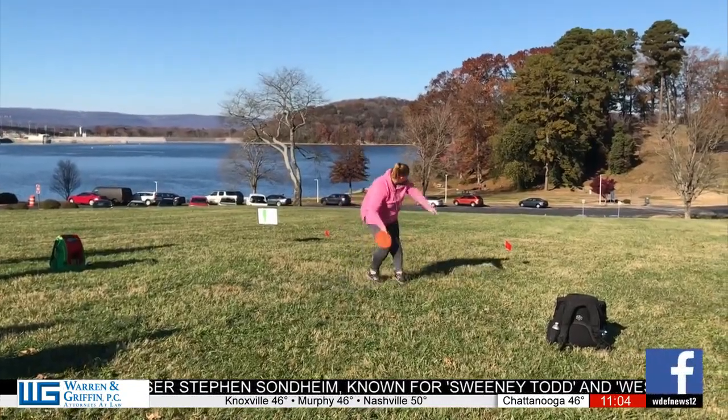This one's really important to the area. We started having this tournament before there was even a course in Chattanooga. We used to do it up in Cloudland Canyon up in Trenton, Georgia.